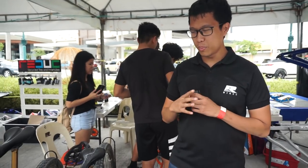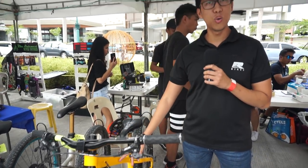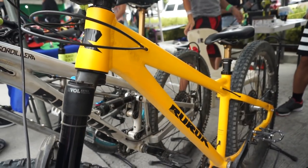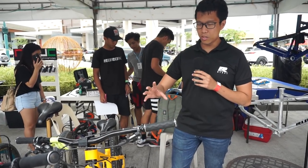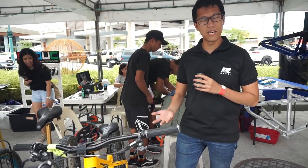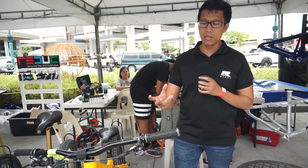Demo bikes namin ngayon — first, we have the Canlaon in Mangahan Yellow. Yun ang pangalan ng colorway namin, Mangahan Yellow. Ang setup nito, it's running 29er wheels on sleigh mode, so very aggressive sa gasa. Naka 1x lang, and a 140mm na fork.